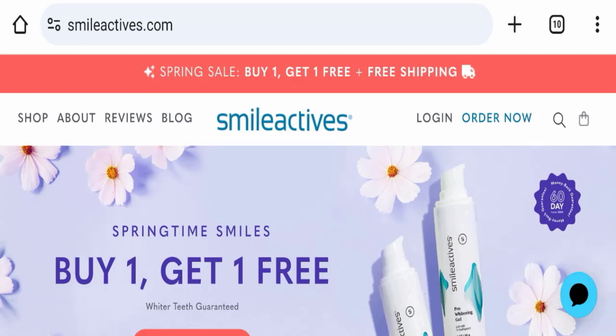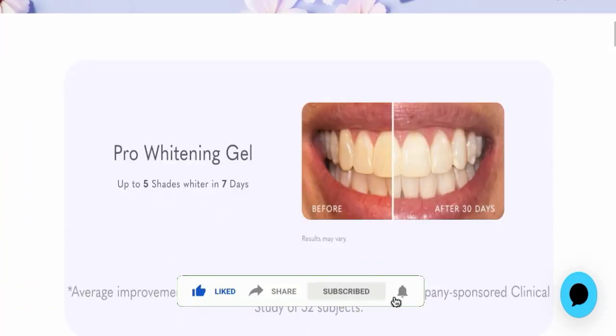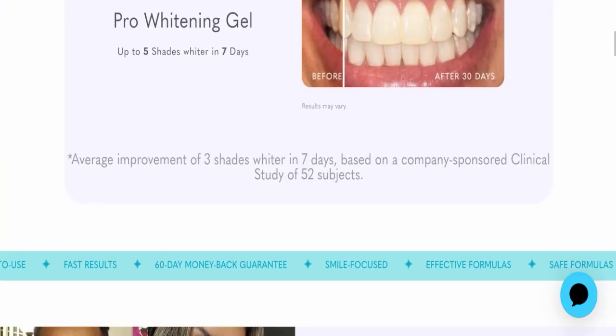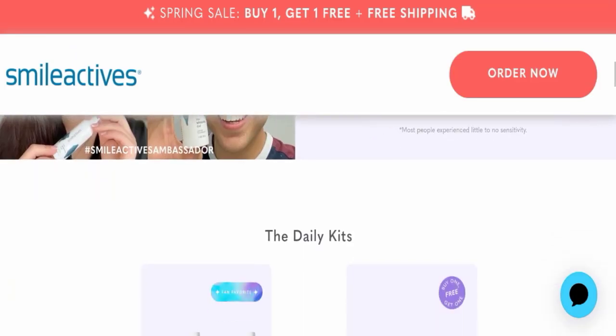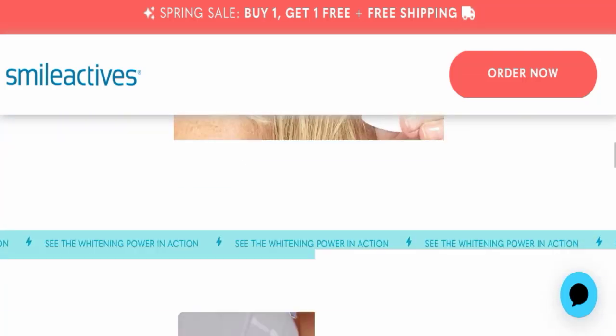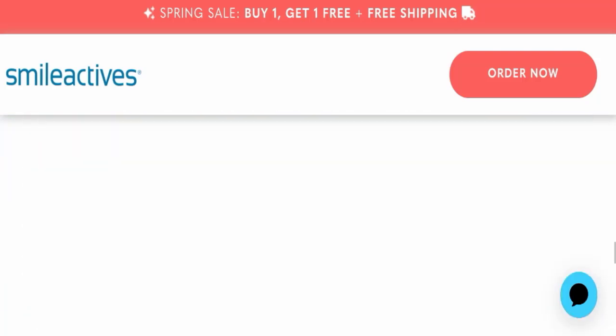And please watch this full video to find out how to get your money back. This is an e-commerce website and, as you can see here, this website is offering you pro whitening gel for your teeth. This website is also secured by the HTTPS protocol and SSL integration to keep your details and transactions safe, so it's a good sign of this website.